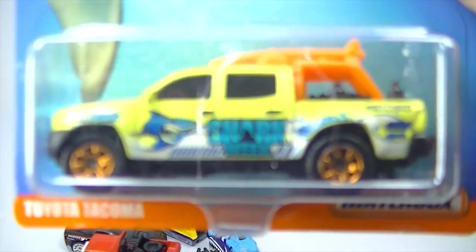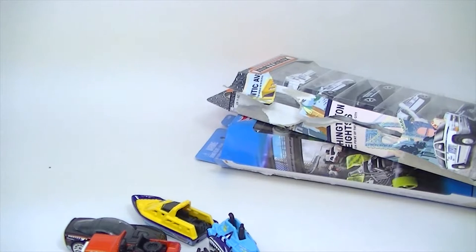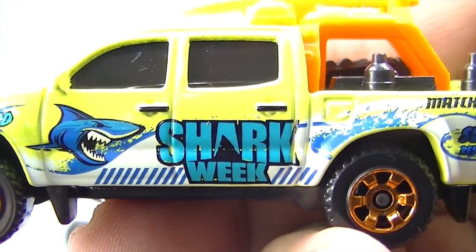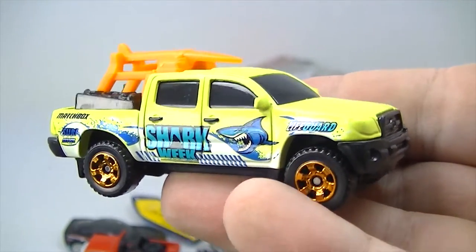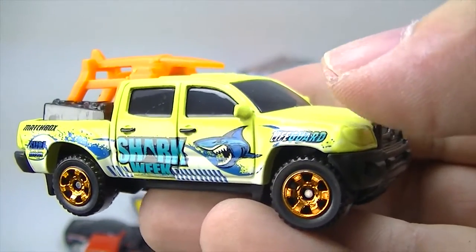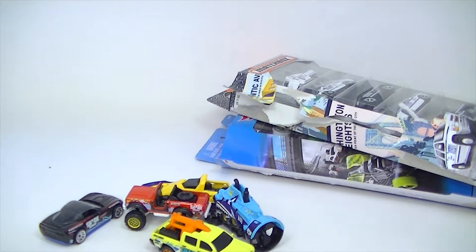Here's the Toyota Tacoma — this would be the other one that might be my favorite. Not a fan of that orange roll bar and rescue board back there. But, Shark Week — popular one. Would have liked to have seen that in a different color. Clearly made for kids; you can tell by the bright colors and bold graphics. Obviously not a series they were aiming at adults so much with. Just find it odd sometimes which models they choose.